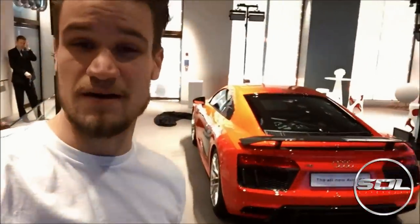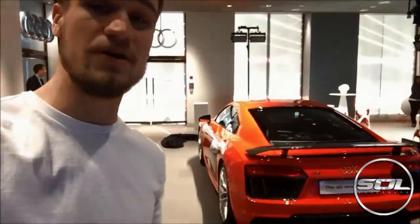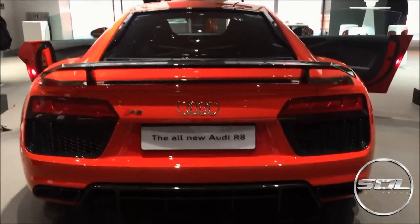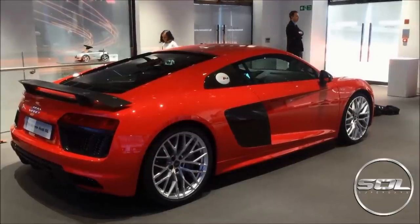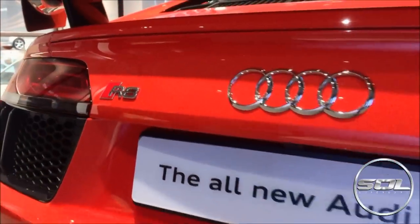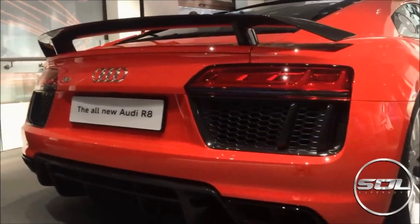I am here at Audi City checking out the brand new 2015 Audi R8. This is the V10 Plus behind me, and it also comes in the standard V10. This video is going to go through lots of details and statistics about the car, but first let's check out the exterior and interior and get first impressions of the all-new Audi R8.